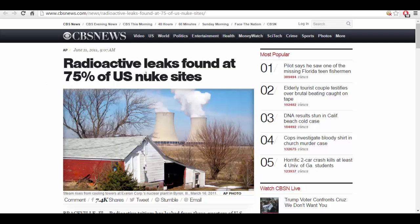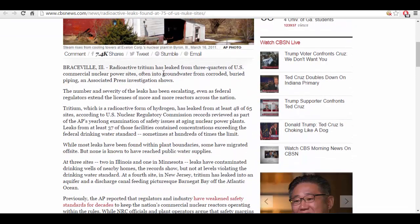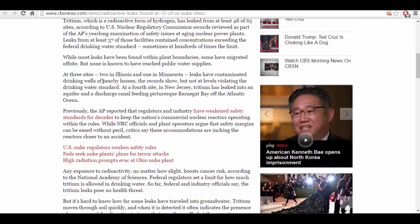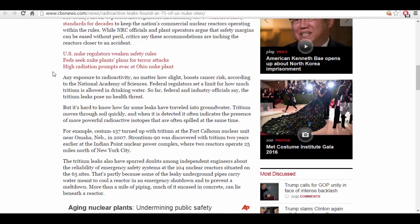This goes back to 2011: radioactive leaks found at 75% of U.S. nuke sites. Radioactive tritium has leaked from three-quarters of U.S. commercial nuclear power sites, often into groundwater from corroded buried piping, an Associated Press investigation shows. At three sites — two in Illinois and one in Minnesota — leaks have contaminated drinking wells of nearby homes. The AP also reported that regulators and industry have weakened safety standards for decades to keep the nation's commercial nuclear reactors operating within the rules.